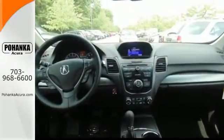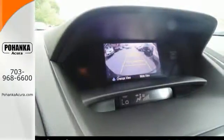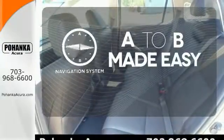With vehicle stability assist, multiple airbags, and multi-view rear camera, you won't have to worry about safety. Never feel lost again with the navigation system.